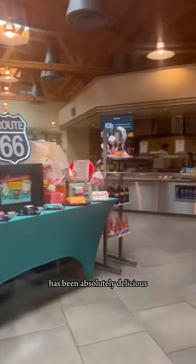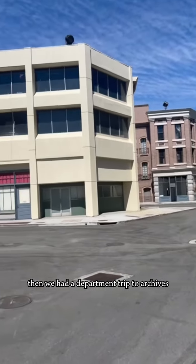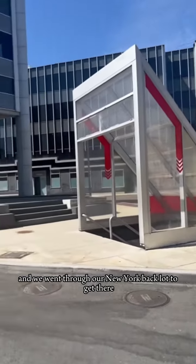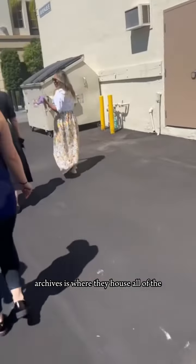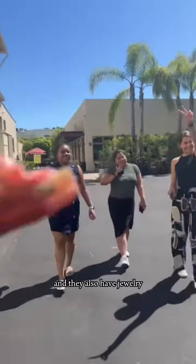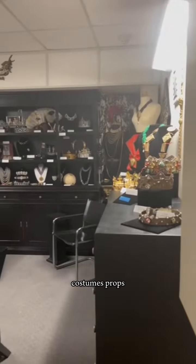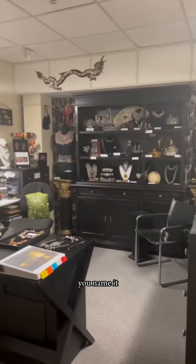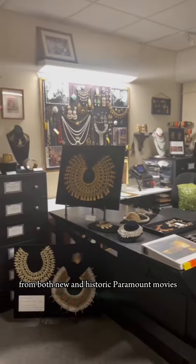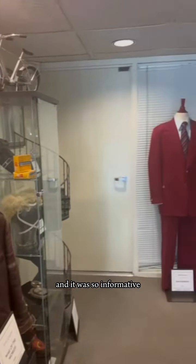Everything that I've tried has been absolutely delicious. Then we had a department trip to Archives, and we went through our New York back lot to get there. Archives is where they house all of the Paramount movies in their original film forms, and they also have jewelry, costumes, props — you name it — from both new and historic Paramount movies. It was so much fun and so informative.